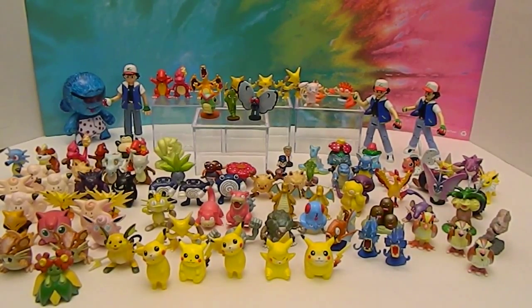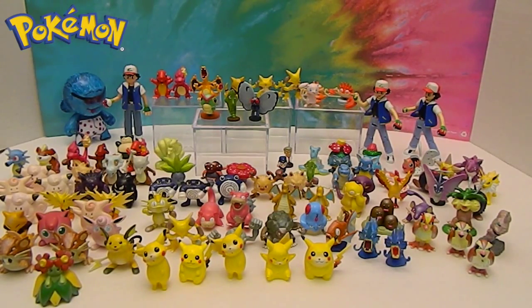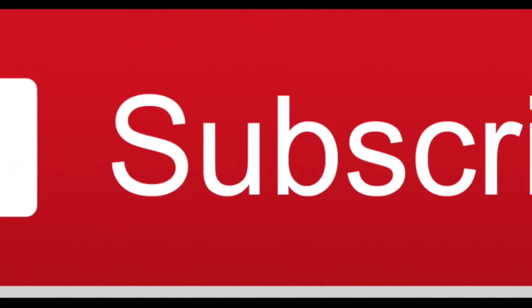That's pretty much it for this What's on the Shelf Wednesday — this was actually what was in the Attic. We had a lot of fun thumbing through all these and remembering them. Let us know if you're a Pokemon fan, or maybe you're seeing these figures for the first time — let us know your favorites. Thank you so much for watching, we really appreciate it. Comment, like, subscribe, and we will see you next time. Bye-bye.